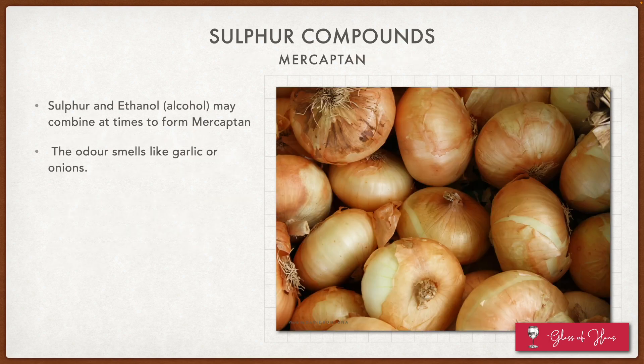Next up, we have another sulfur compound: mercaptan. This is really a combination between sulfur and ethanol, and the smell resembles garlic or onions. Again, this is not something I've encountered in real life.